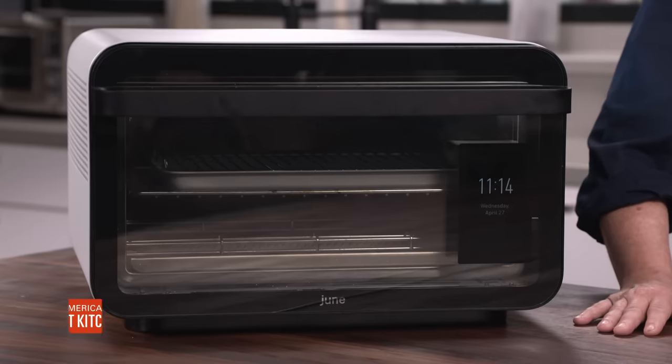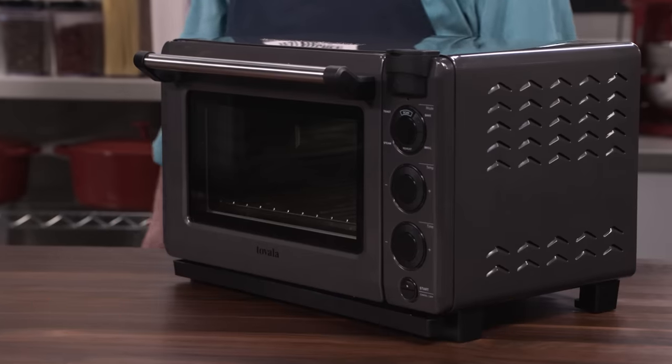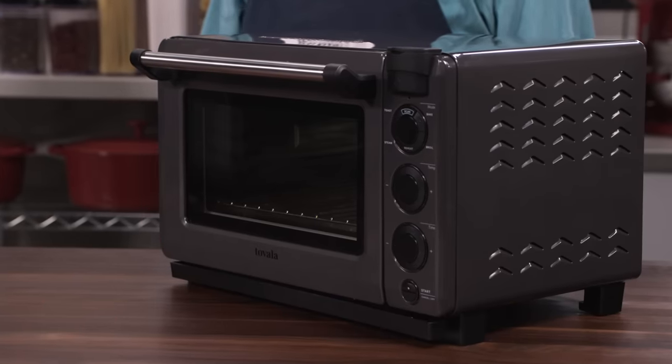So there you have it. If you want an oven that is smarter than you, there are two you should check out. The first is the June Smart Oven, third generation, at about $1,000. Our best buy is the Tovala Smart Oven at about $300.